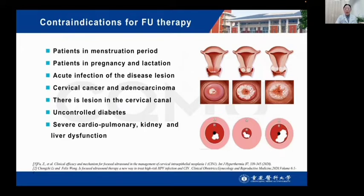The contraindications for focused ultrasound therapy are: patients in menstruation; patients in pregnancy and lactation; acute infection of the lesion area; cervical cancer and sarcoma; a lesion in the cervical canal; uncontrolled diabetes; and severe cardiac, pulmonary, and liver dysfunction.